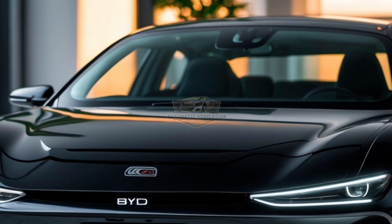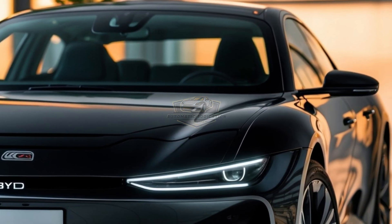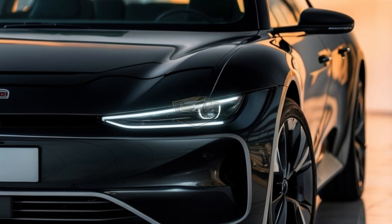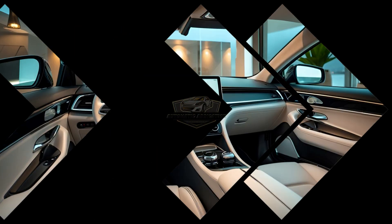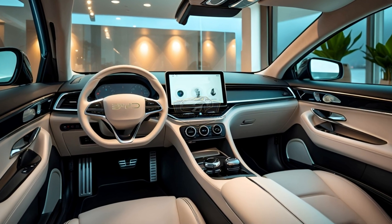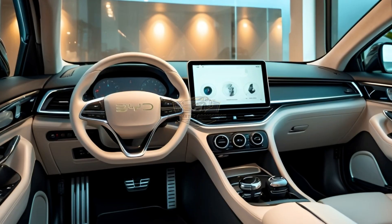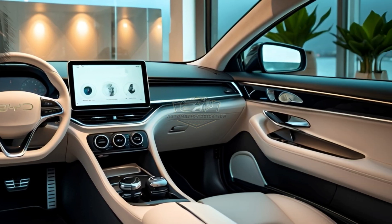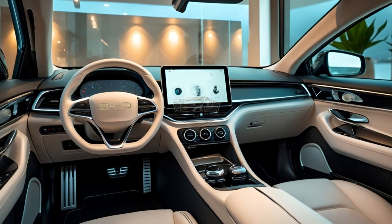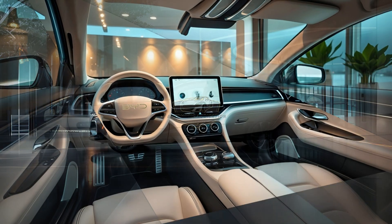With the DMI dual mode intelligence system, you get up to 110 km of pure electric range and over 1,200 km of total range — that's a whole week of commuting without stopping for fuel. Inside, it's a digital dream: a rotating 15.6-inch 2.5K touchscreen, full DiLink 5.0 system, wireless Android Auto and Apple CarPlay, and interior voice AI that responds in milliseconds. The panoramic sunroof, 14-speaker Hi-Fi Dynaudio system, and customizable ambient lighting create a cabin that's not just luxurious — it's personal.